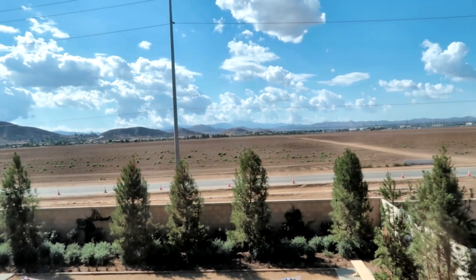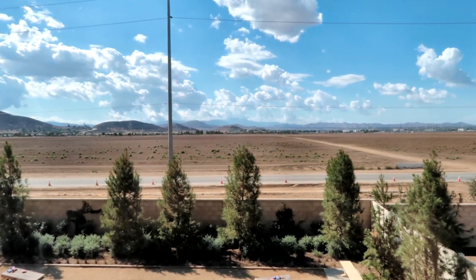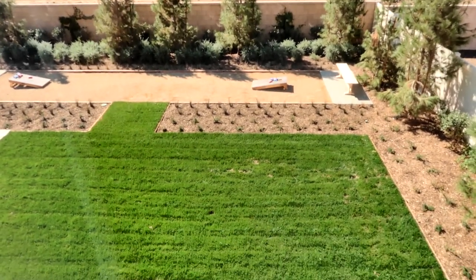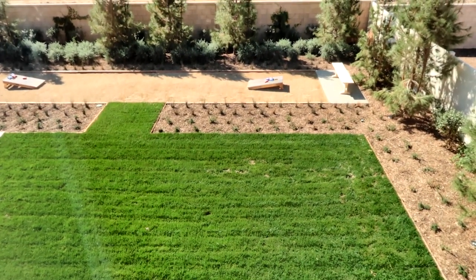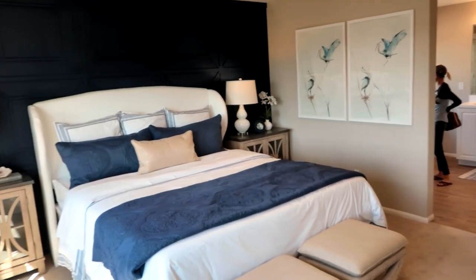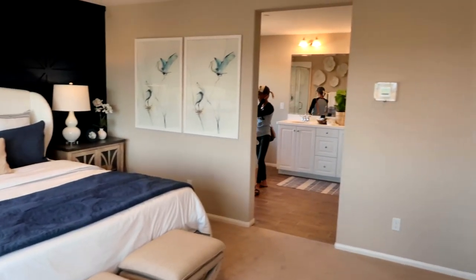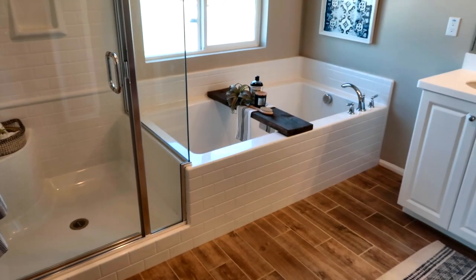That's looking west — it looks really pretty. And there's the master bedroom.